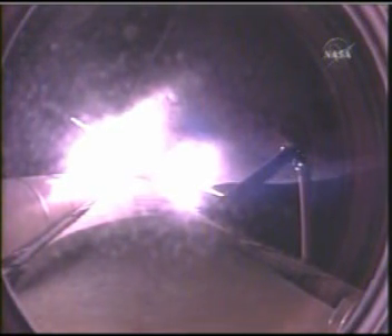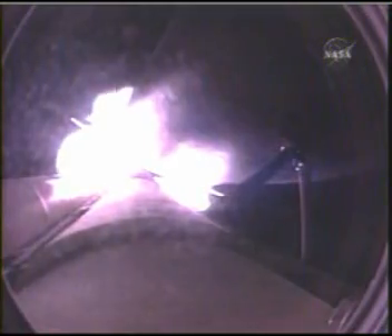Endeavour's heading out at 51,000 feet in altitude, 10 miles from the Kennedy Space Center, downrange 11 miles. 3 hydraulic systems in good shape, as are the electricity-producing fuel cells. 3 good main engines at 104% of rated thrust.